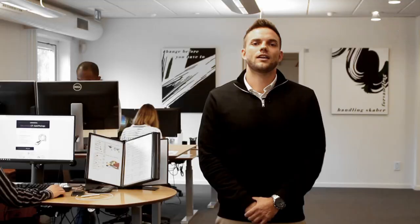If you want to know more about our CT scanners, please check our blog or drop us an email. Thank you for your time.